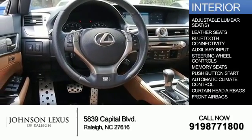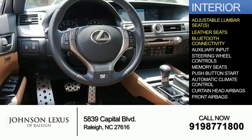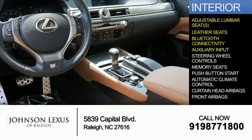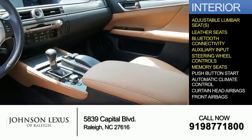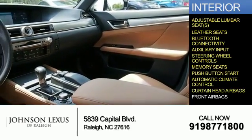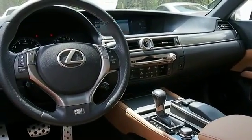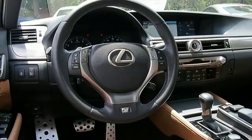Inside you'll find adjustable lumbar seats, leather seats, Bluetooth connectivity, an auxiliary input, steering wheel controls, memory seats, push button start, automatic climate control, curtain head airbags, and front airbags. Let us put you in the driver's seat today. Call or click to contact us.